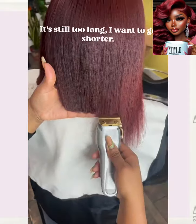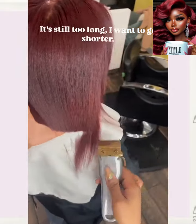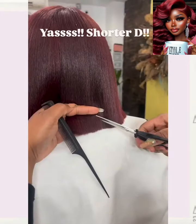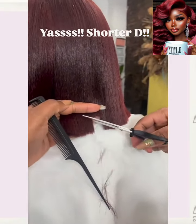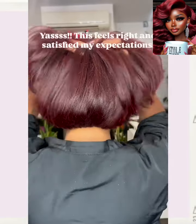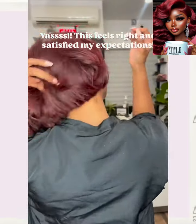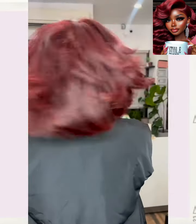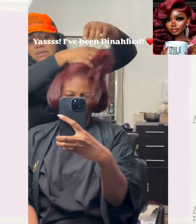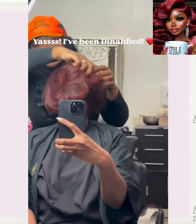So it looks like she is doing a bob here. It's so cute. I love how this hairstyle combines two hot trends in one — that beautiful red hue, and then of course the bob.